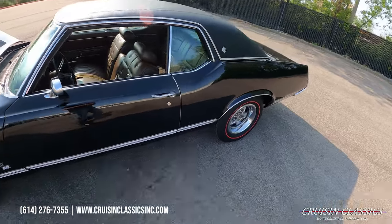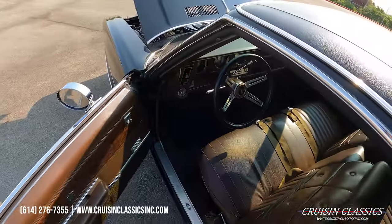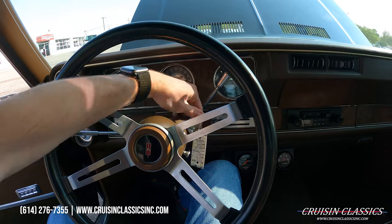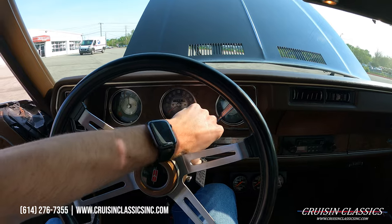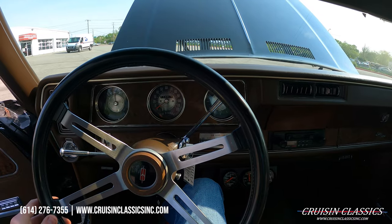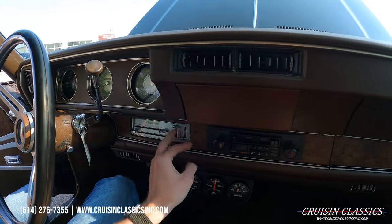Let's hop inside and fire it up to show you guys how it sounds. Even the door buzzer works. The odometer reads 63,462 miles. She fires right up, and it does have rear defrost as well.